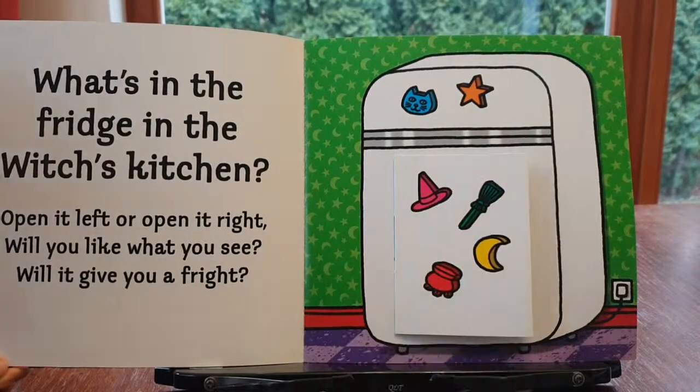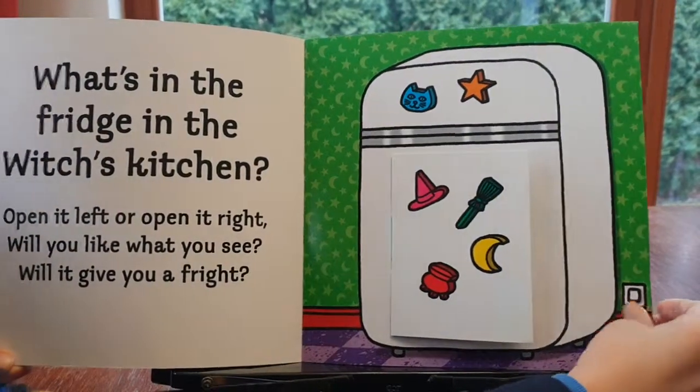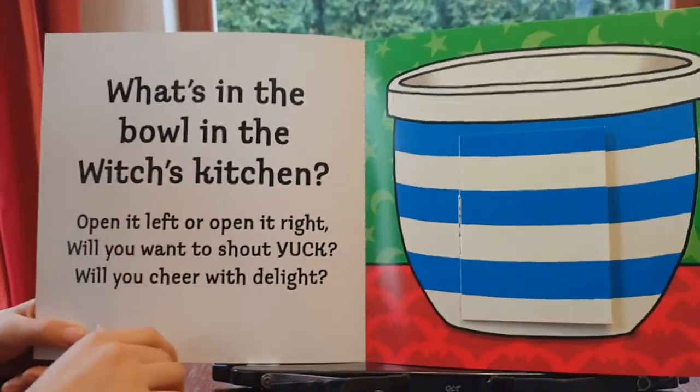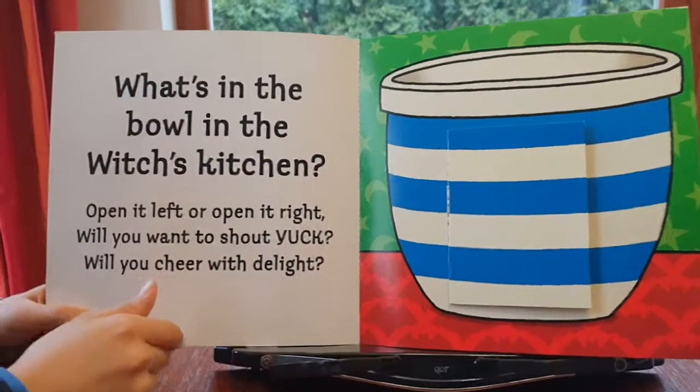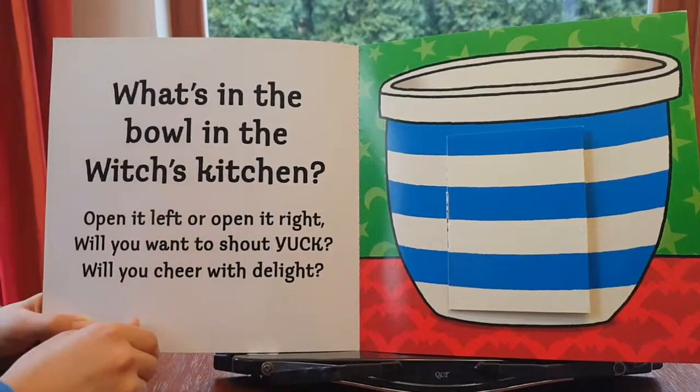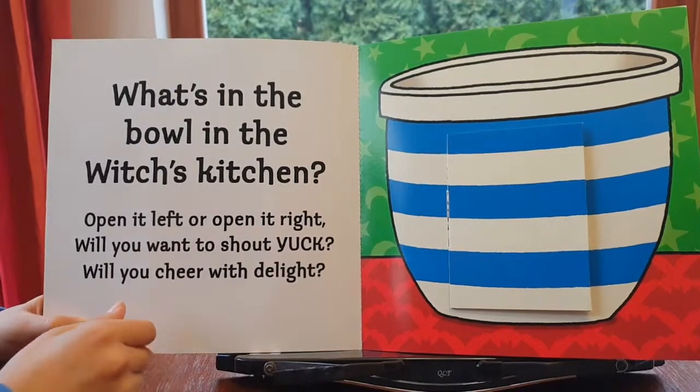...tasty cheese! What's in the bowl in the witch's kitchen? Open it left or open it right — will you want to shout yuck? Will you cheer with delight?